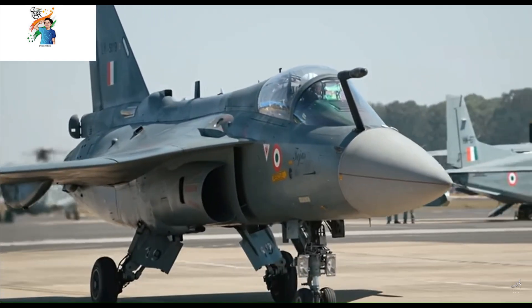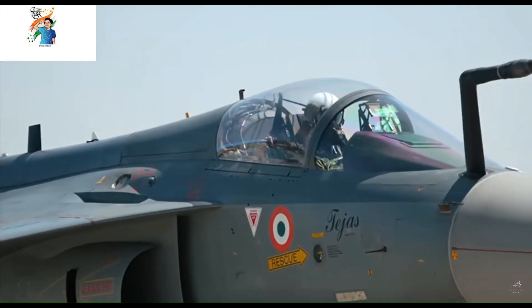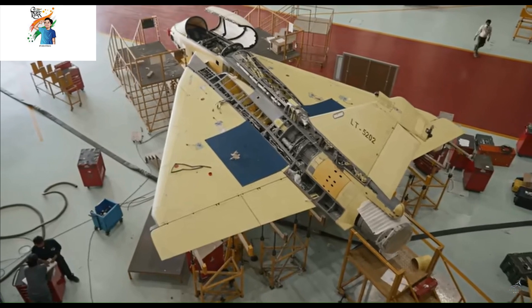In January 2019, Air Chief Marshal Vijendra Dhanova said that the IAF has committed to producing a 12th squadron of Tejas Mark-2 aircraft.